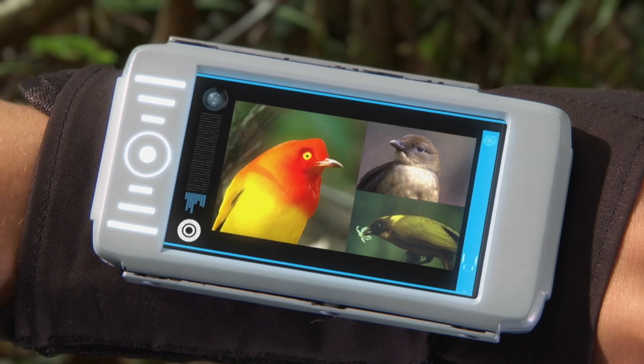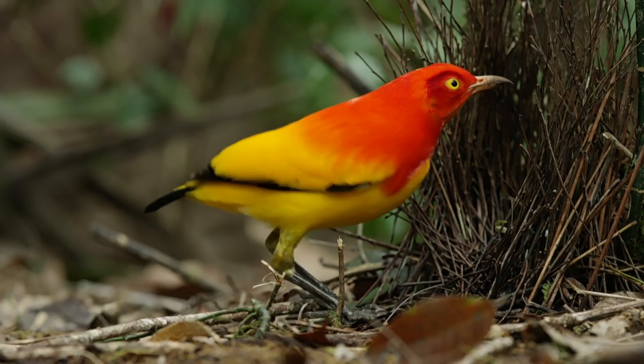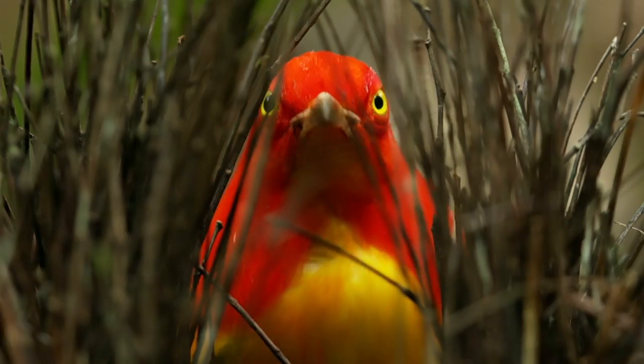There are lots of different types of bowerbirds here in New Guinea. This one is called a flame bowerbird — you can see why by its brightly coloured feathers. They look like fiery flames.